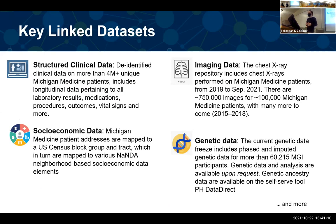Generally speaking, there are four components of data available in Precision Health: structured clinical data, socioeconomic data, image data, and genetic data. The structured clinical data is the EHR data — de-identified clinical data for more than 4 million unique Michigan Medicine patients. The last time I checked, there were actually 4.7 million data points. This includes longitudinal data for all laboratory results, medications, procedures, outcomes, vital signs, and much more.